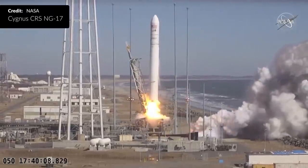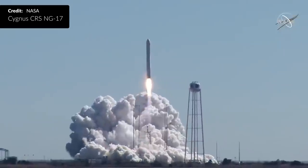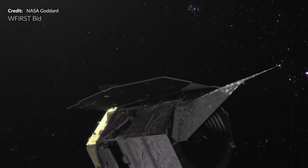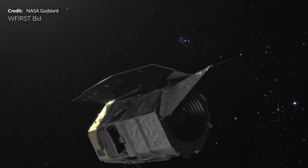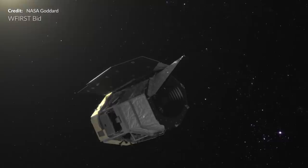We have Northrop Grumman's launch of the Cygnus Resupply mission to the International Space Station, but this is not a typical mission — Cygnus has another role to play. And then ULA is not bidding on one of the largest launches of the decade — the Roman Space Telescope looks like it could go SpaceX's way.